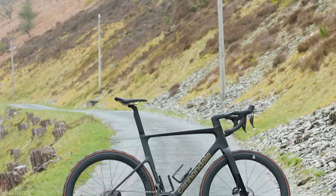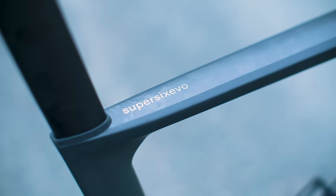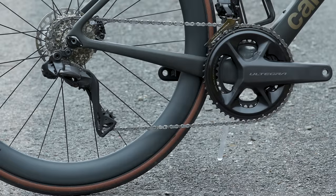Then we have the Cannondale Super 6 Evo. While Cannondale has now developed the latest LAB71 spec frames for the pros, we have the High Mod 2 with an Ultegra Di2 groupset.